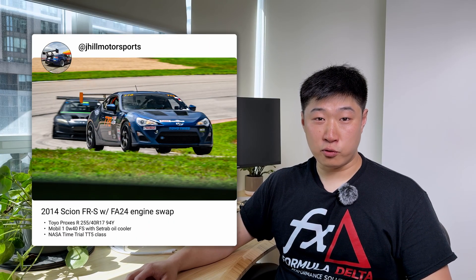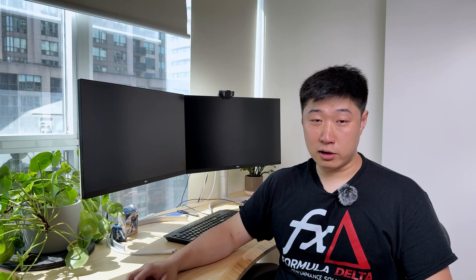As part of our early access program update, we'd like to introduce Jordan Hill, who drives a 2014 Scion FRS with an FA24 swap. The car is very prepared — it has been caged with lots of upgrades to suspension, aero, and various components for track use. One thing Jordan runs on his car is the Toyo Proxes R competition tires, which are 40 treadwear slicks with some circumferential grooves for road legality purposes. This is a pretty serious tire and it is the highest performance vehicle we have applied our oil pan on.